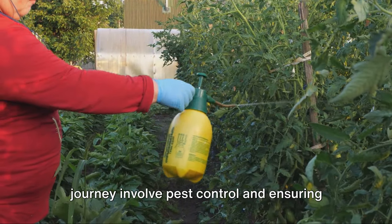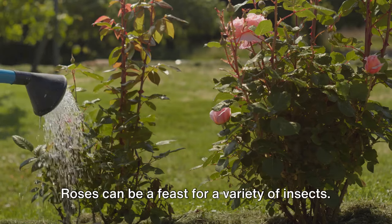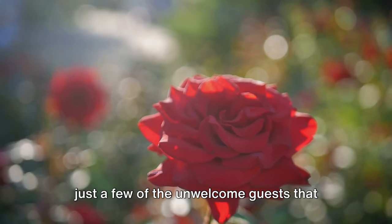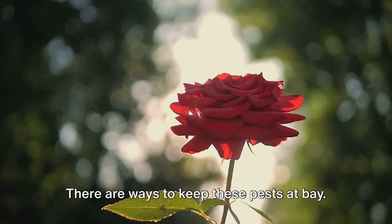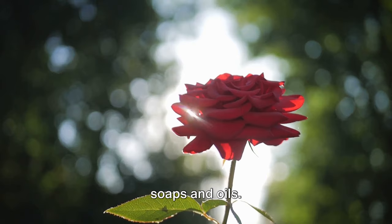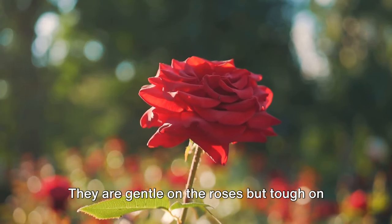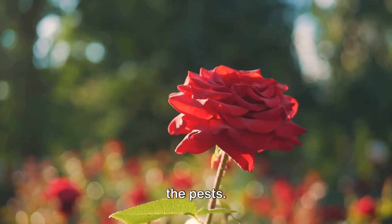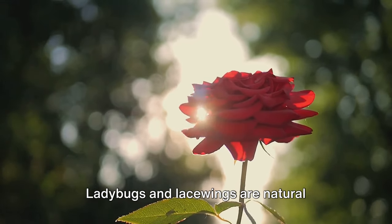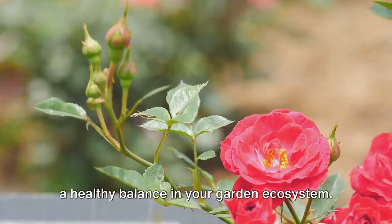The final hurdles in your rose gardening journey involve pest control and ensuring your roses bloom. Roses can be a feast for a variety of insects — aphids, beetles, and spider mites are just a few of the unwelcome guests that might drop by. A popular choice is using insecticidal soaps and oils — ready-to-spray solutions applied directly to affected areas. They are gentle on the roses but tough on the pests. For a more organic approach, consider introducing beneficial insects like ladybugs and lacewings, which are natural predators of aphids and help maintain a healthy garden ecosystem.